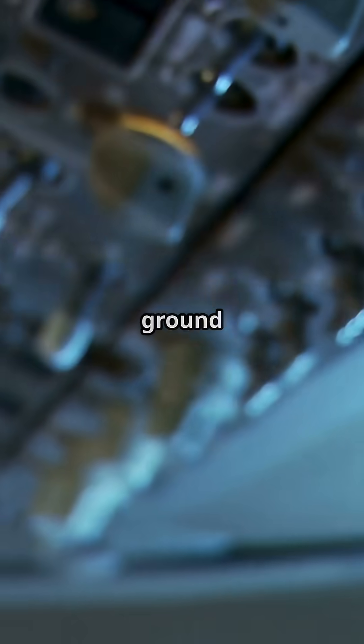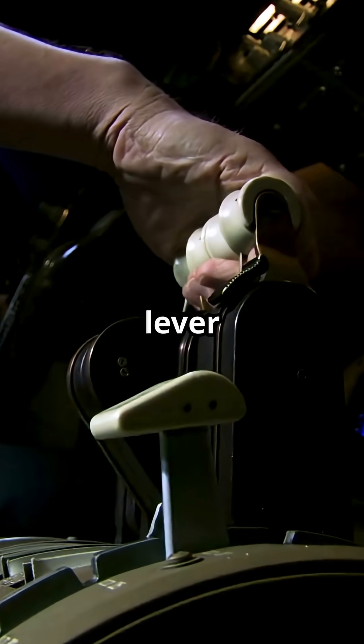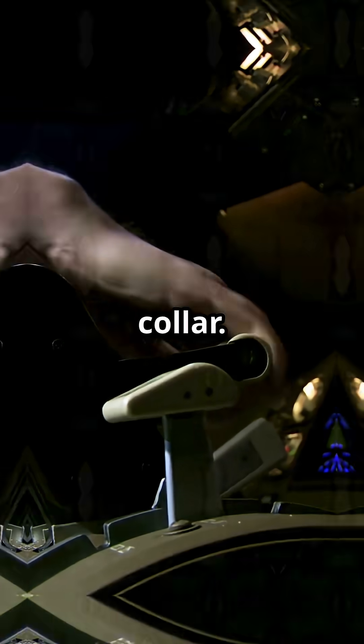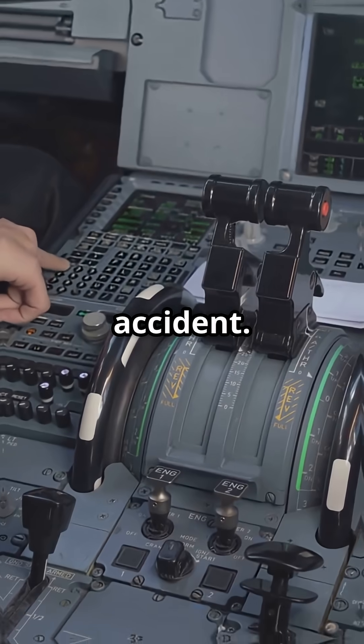On an Airbus, arming the ground spoilers is a very specific motion. You lift the lever upward, like raising a collar. It's tactile and deliberate — a movement you cannot do by accident.